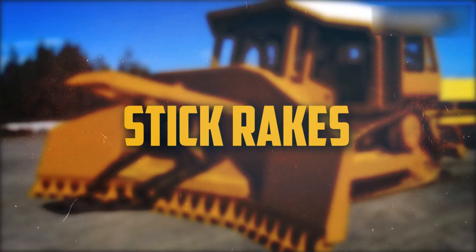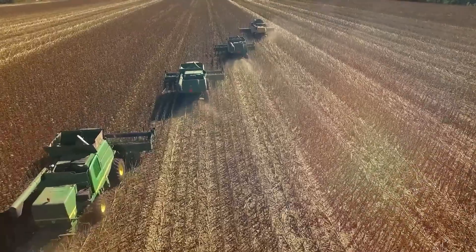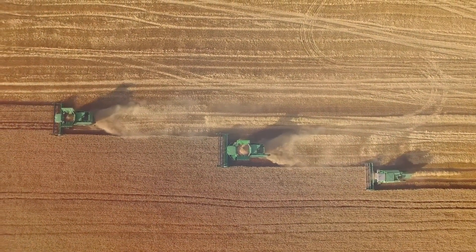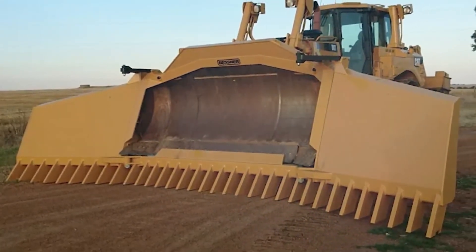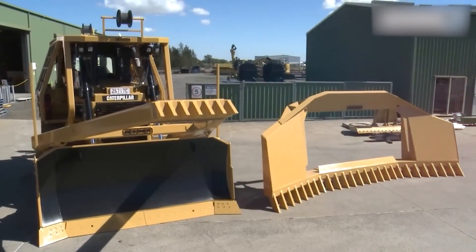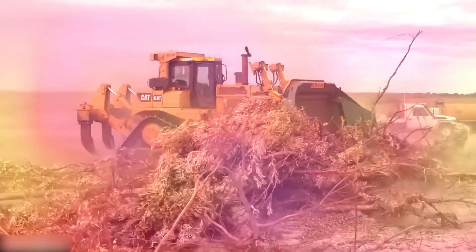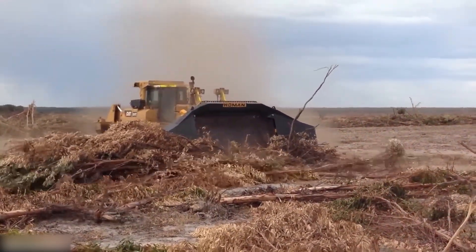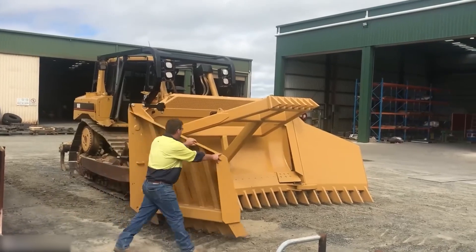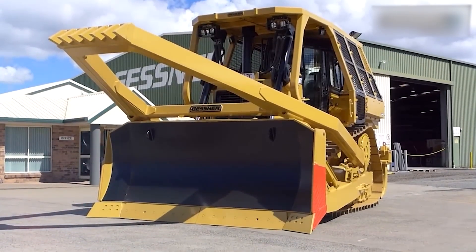Number 6: Stick Rakes. One kind of agricultural instrument used to collect hay or other loose materials into rows is the stick rake. Usually, they consist of several long, thin tines fastened to a frame. When the rake is dragged through the hayfield, the fan-shaped tines capture and raise the materials. Stick rakes are very basic yet useful instruments for rapidly and efficiently gathering loose materials like hay. As they are inexpensive, simple to operate, and require little maintenance, they are a preferred option for farmers and ranchers.